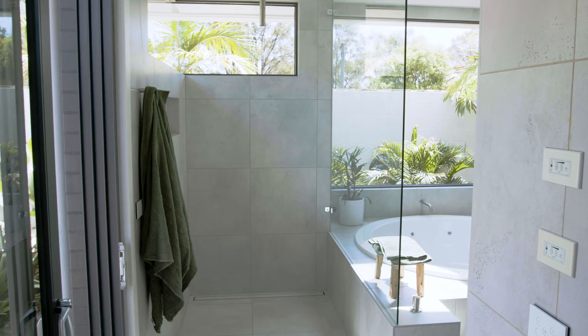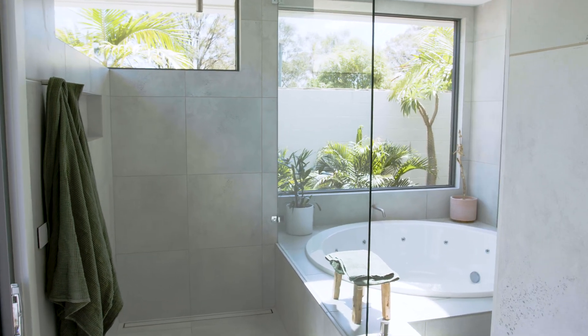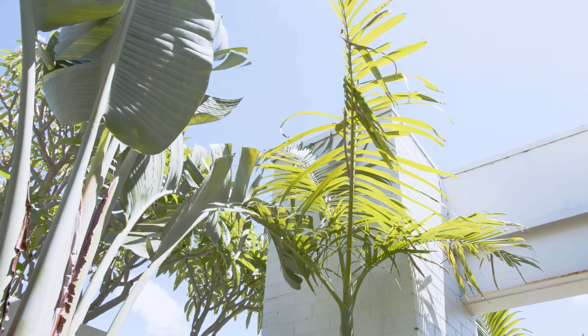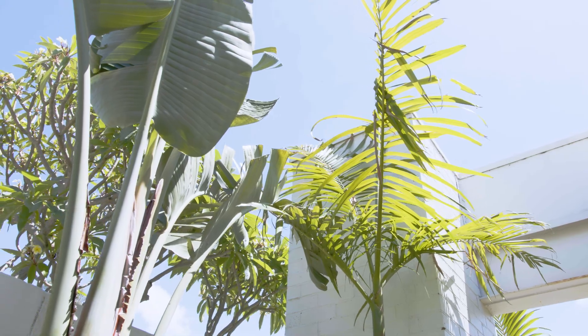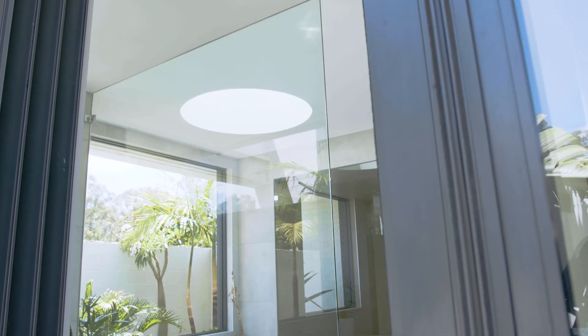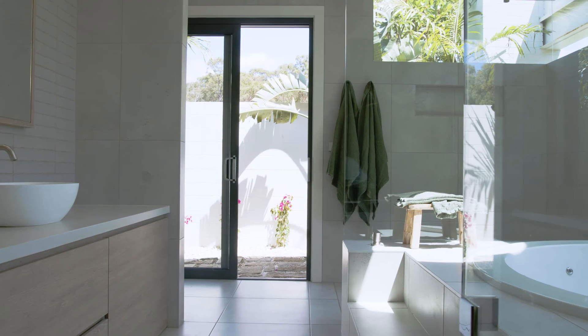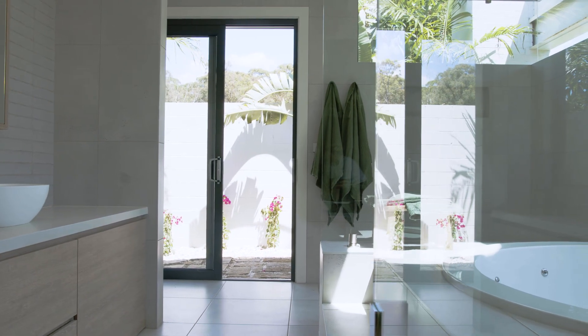This is our big luxurious master ensuite. We really wanted something that was a tropical oasis, but we're in the western suburbs of Sydney so we had to create that ourselves. We made sure we put in lots of large windows to get in that natural light, and it also acts as a frame to the outside. We've created our own garden oasis out there to really give us that beautiful indoor-outdoor feel that we wanted.